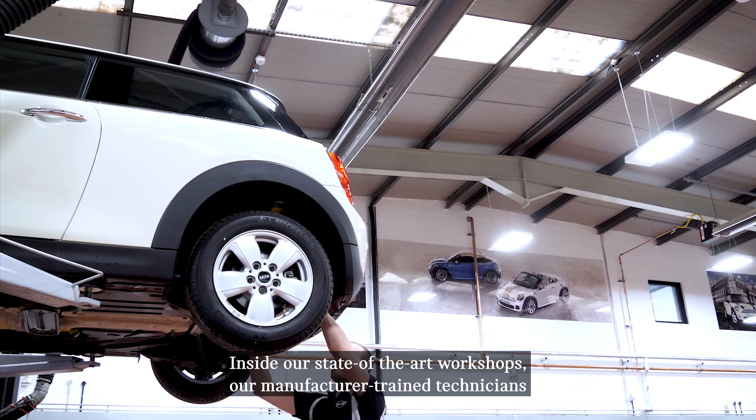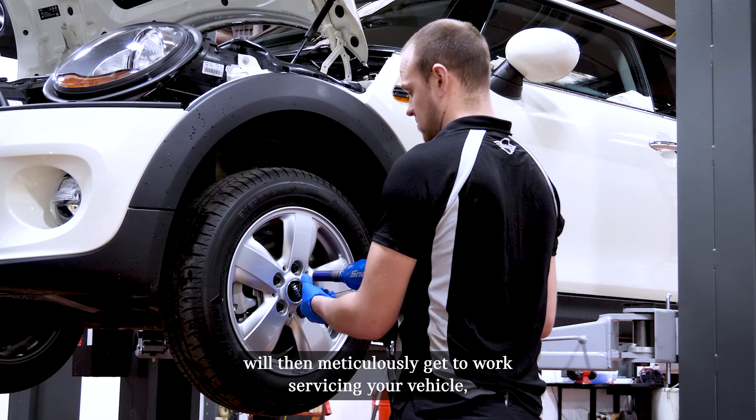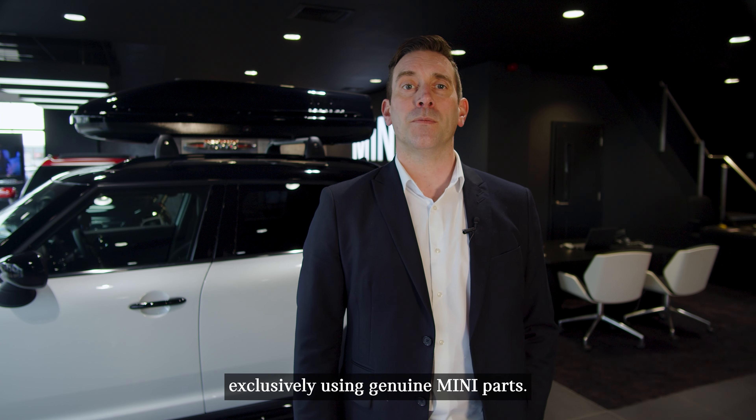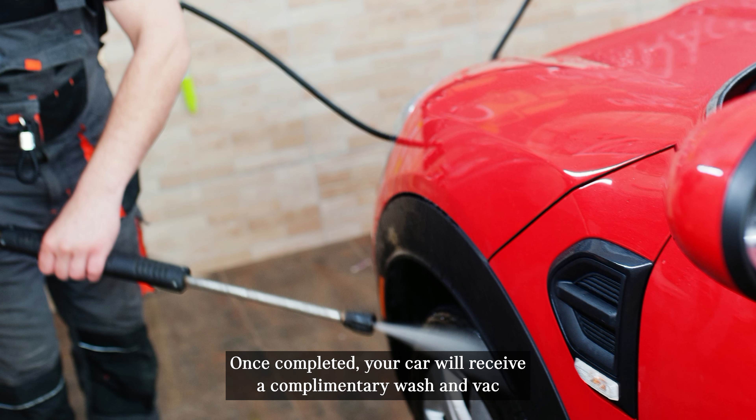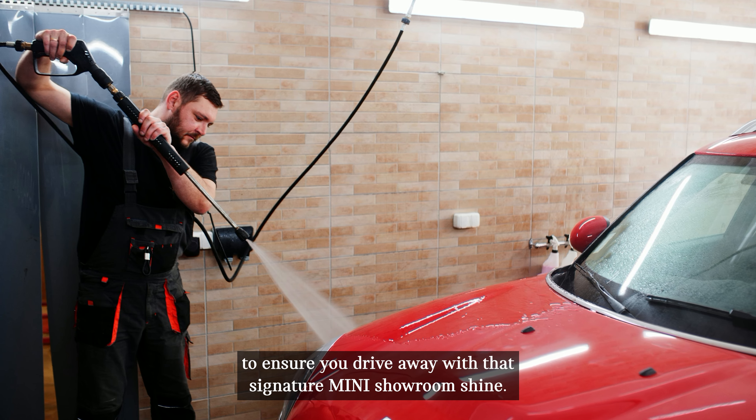Inside our state-of-the-art workshops, our manufacturer-trained technicians will then meticulously get to work servicing your vehicle, exclusively using genuine Mini parts. Once completed, your car will receive a complimentary wash and vac to ensure you drive away with that signature Mini showroom shine.